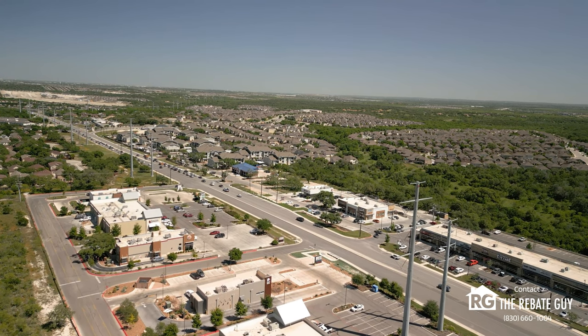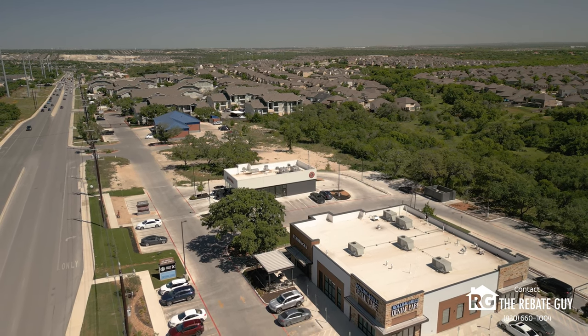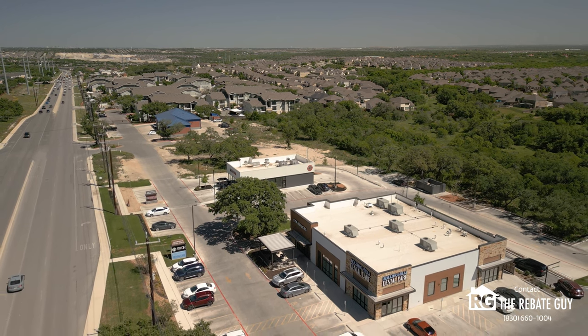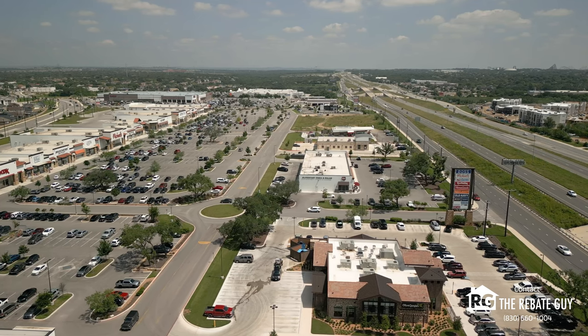Before we jump into the community and why it's so amazing, let's talk a little bit about the west side of San Antonio and some of the highlights you can find in the Petranco Road area. What you'll find nearby is of course major retailers, which include H-E-B, Walmart, and more recently Costco.